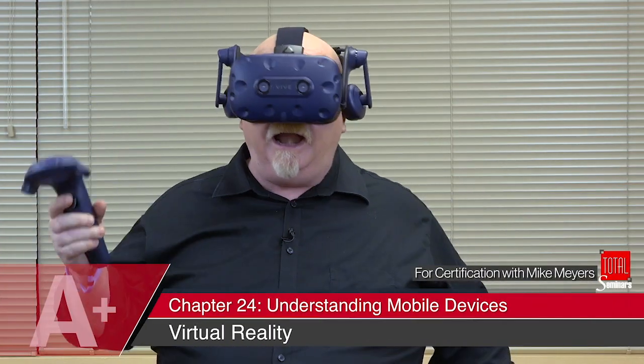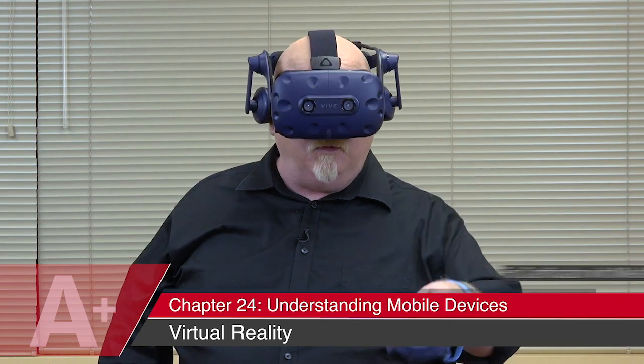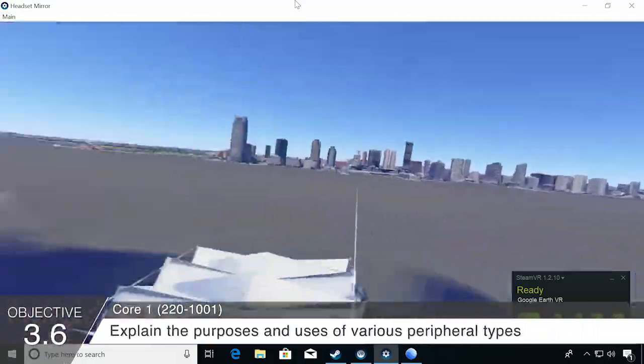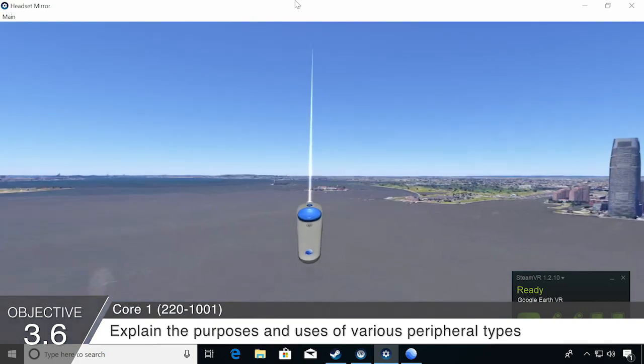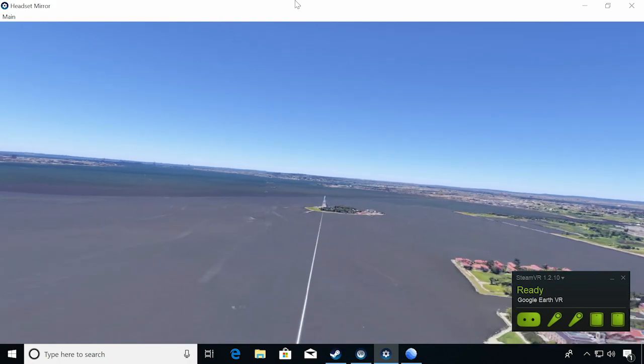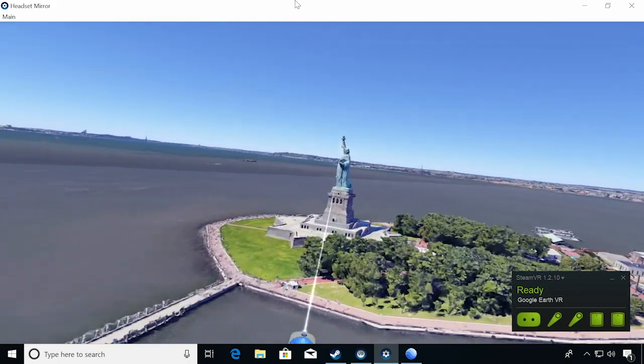Hi everybody, it's your buddy Mike and I am playing in the world of virtual reality. Come check out where I am right now. Who doesn't love Manhattan? Somewhere over here. Let's get some altitude. There it is. What's Mike going for? Statue of Liberty. Coming in for a landing.